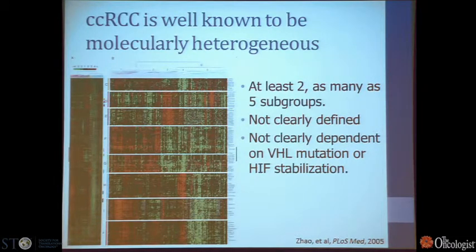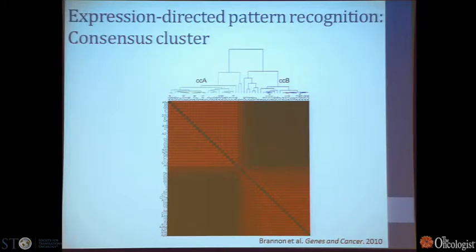Clear cell type renal cell carcinoma has been well known to be molecularly heterogeneous for some time. This is a gene expression profile, and as you can see, the gene expression profile across a large group of tumors suggests great areas of variability — with at least two and maybe as many as five groups based on gene expression alone. Our group undertook a pattern recognition profile approach to identify, with a more robust computational strategy, what subtypes we could really pin down with genetic profiles. We found two. For lack of better knowledge, we call them clear cell A and clear cell B, CCA and CCB.